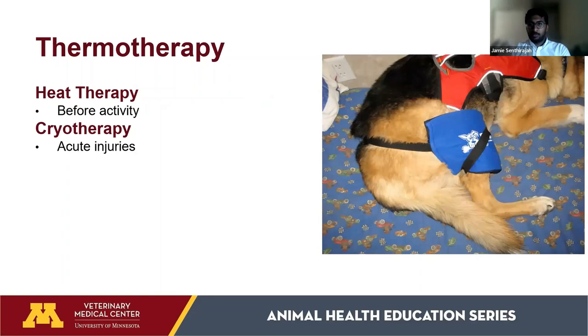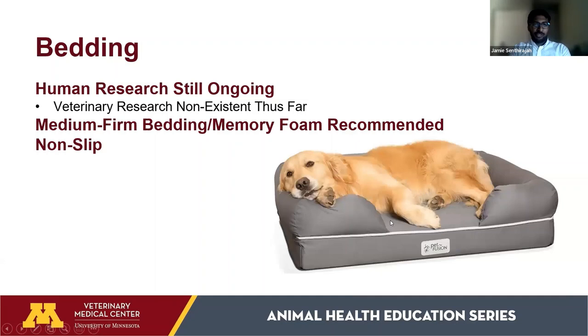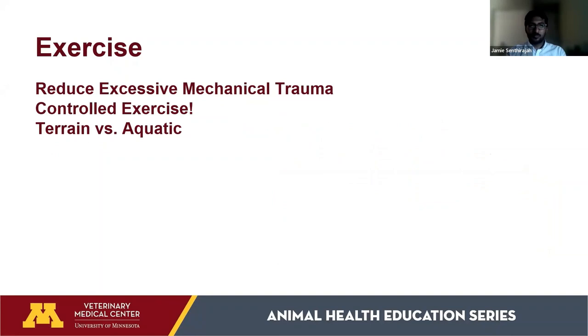Thermotherapy involves heating the joints before exercise and icing after — for example, after a 30-minute walk, applying an ice pack to a stiff elbow or knee, similar to how athletes ice their shoulders after games. For bedding, while more human research exists, a medium-firm or memory foam bed is generally recommended, and it should be non-slip so it doesn't slide when your pet climbs in. Dogs and cats benefit from comfortable sleep just like we do.